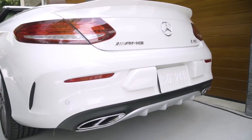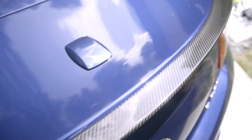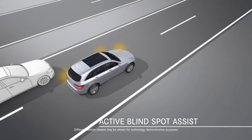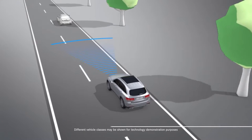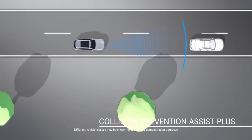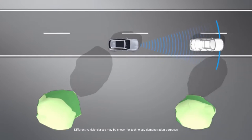A standard rollover protection system has also been specifically engineered for the Cabriolet. Other standard safety features include Blind Spot Assist and Collision Prevention Assist Plus, a system that combines a radar-supported distance warning feature and supplemental brake assistance.